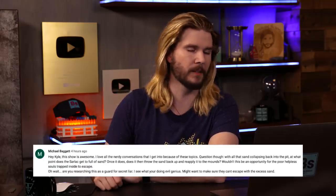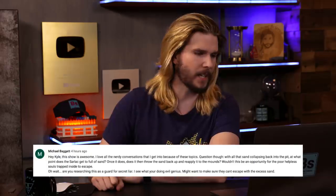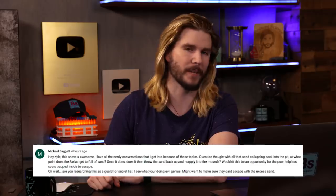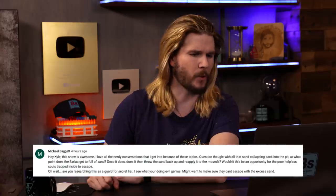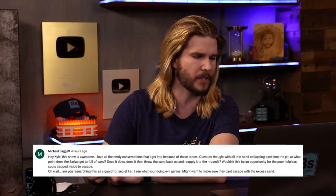Our first correction comes from Michael Baguette, who says the show is awesome, but asks: with all that sand collapsing back into the pit, at what point does the sarlacc get full of sand? I think a creature such as a sarlacc would have some kind of way to mitigate all the sand it would accumulate as things fell into it. If it evolved to do this, you'd suspect it would have some way of getting rid of the sand.